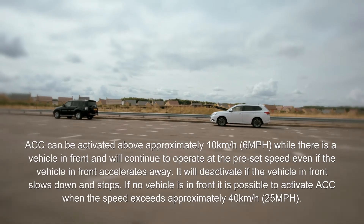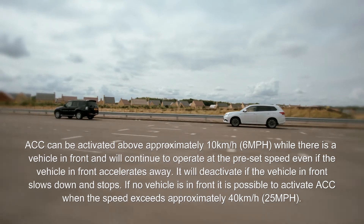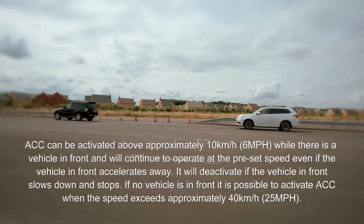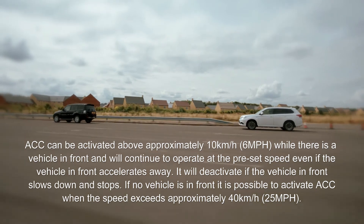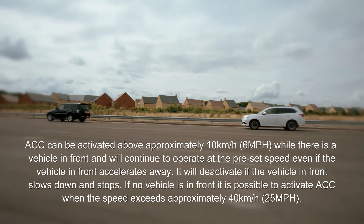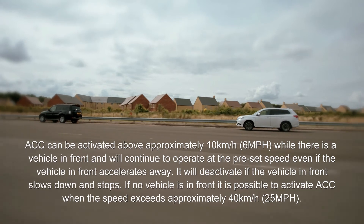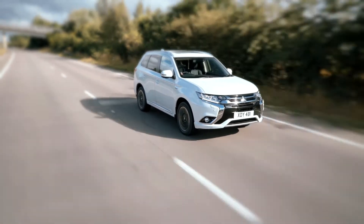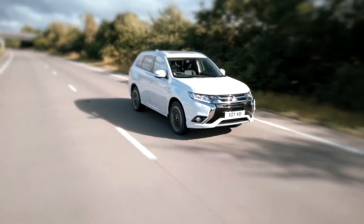The ACC will maintain a consistent distance from the car in front and will not exceed the maximum speed set by the driver, though the vehicle may slow down or stop if the car in front reduces speed. The driver can also adjust the vehicle-to-vehicle distance by pressing the distance button on the steering wheel.